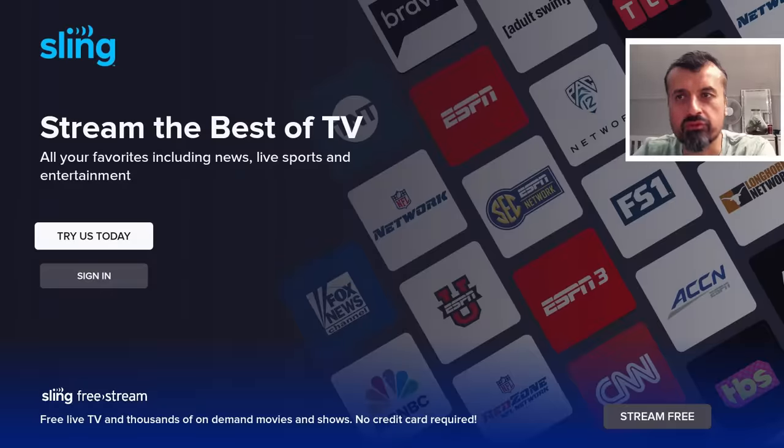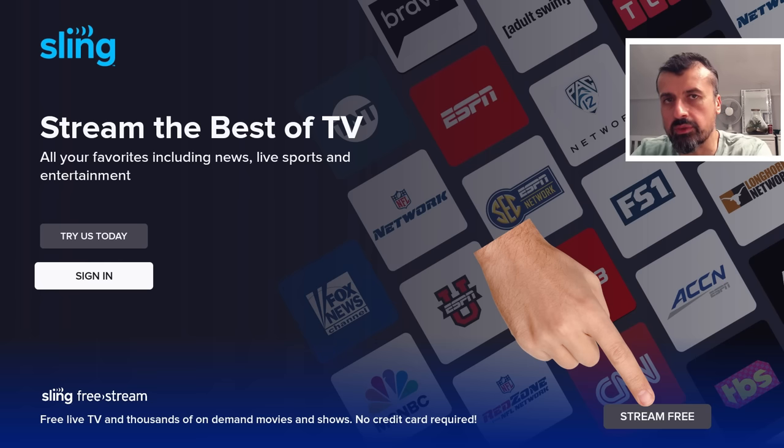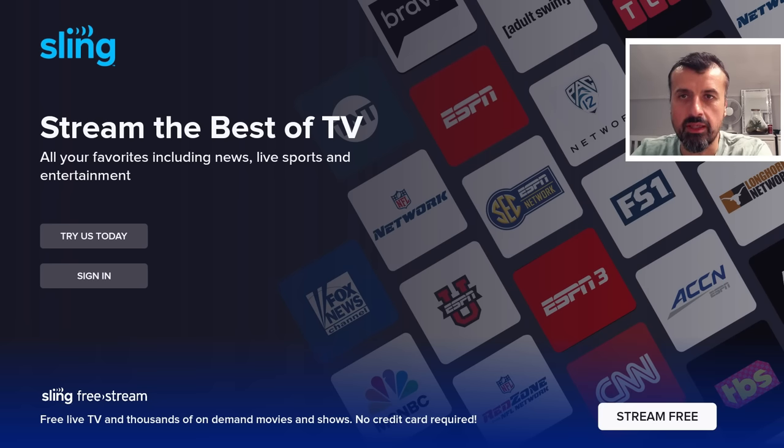When you start the application for the first time, it gives you a few options. Ideally they'd like you to sign up to one of the premium plans, but I'm not going to select 'Try us today' or 'Sign in.' In this demonstration, I'm going to show you exactly what you can get without any kind of registration or sign up — 100% free. At the bottom we have the option: Sling FreeStream, free live TV and thousands of movies and shows, 100% free. Let's go down to that bottom option and click on Stream Free.